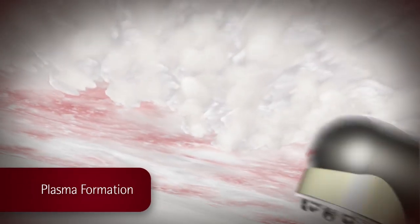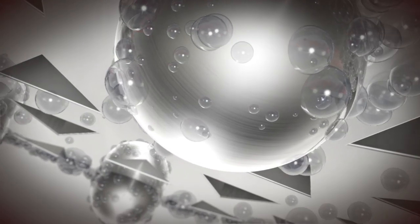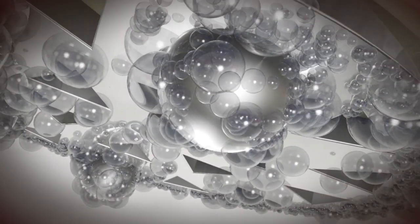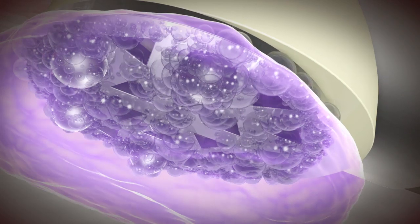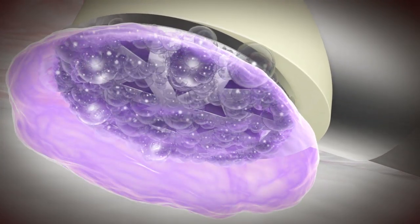Plasma formation begins as current flows to the distal electrode to induce the formation of gas. Microbubbles start to form, which merge into larger vapor bubbles and then a vapor layer. The vapor layer resides between the active electrode and the saline and has very high impedance, which contains the amount of dissipated power and current.